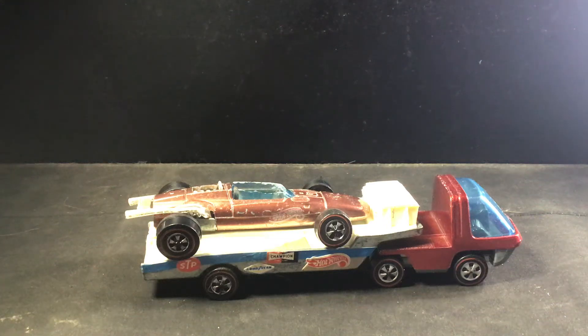Welcome back, Hubbell Collectors and Diecast enthusiasts, to another episode of Curse Garage. Today we're going to look at the evolution of transporters.